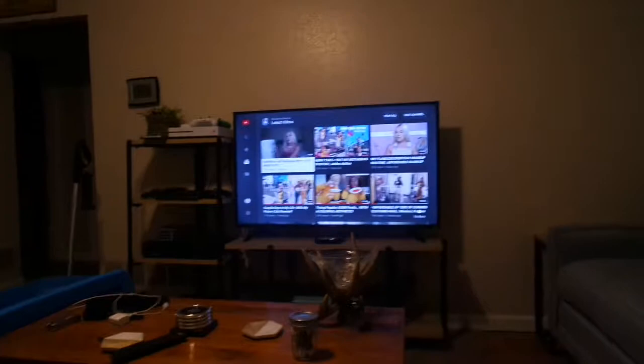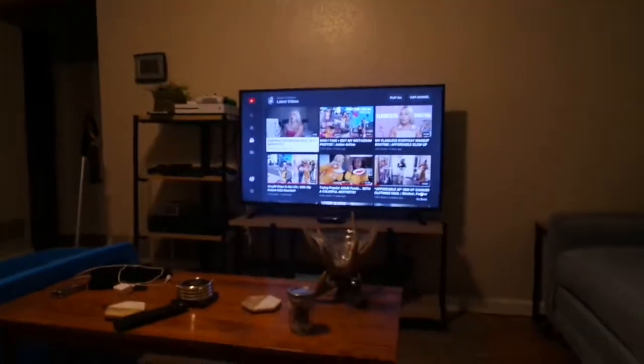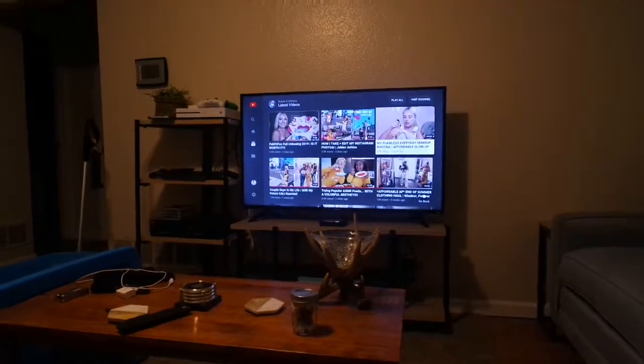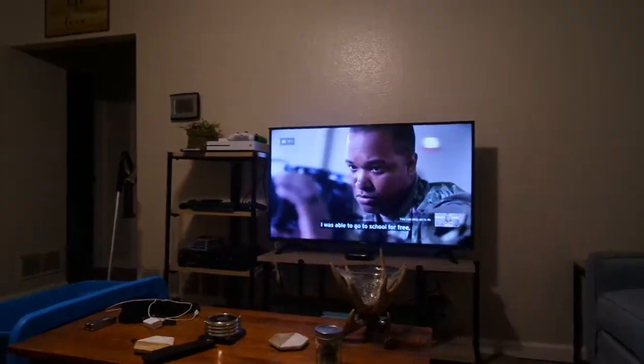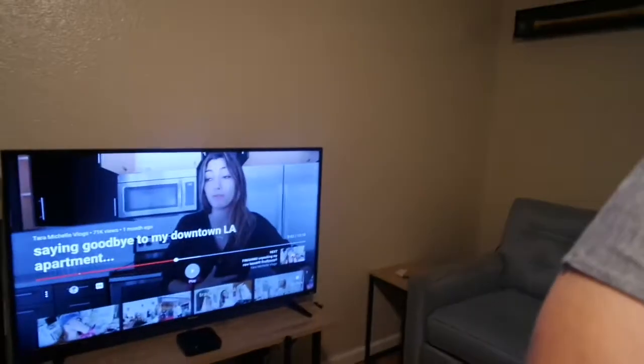I'm just watching the Jenkins of Beauty and Distress, so I'm going to watch this and talk to you guys later. Sorry, I accidentally stopped recording. Now I'm watching Tara Michelle vlogs.